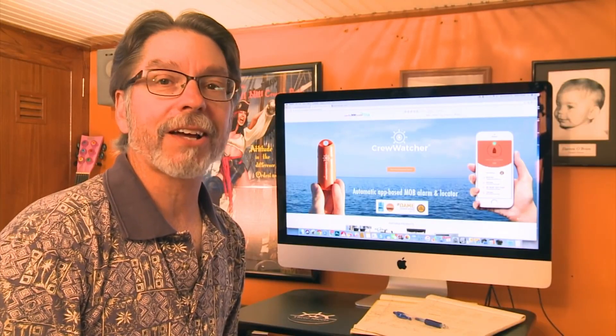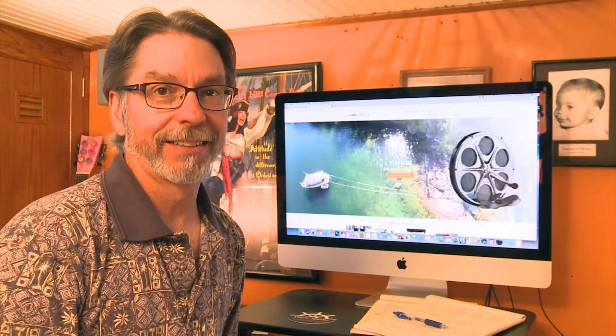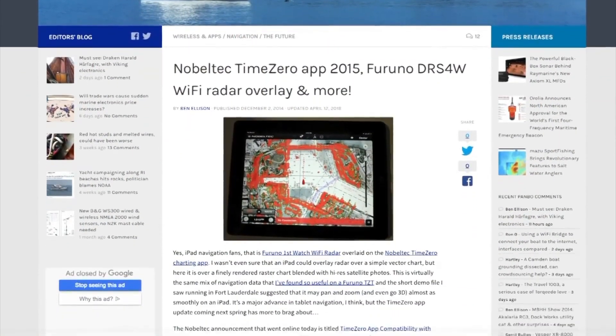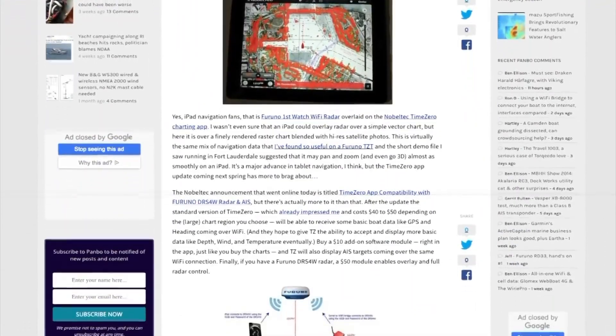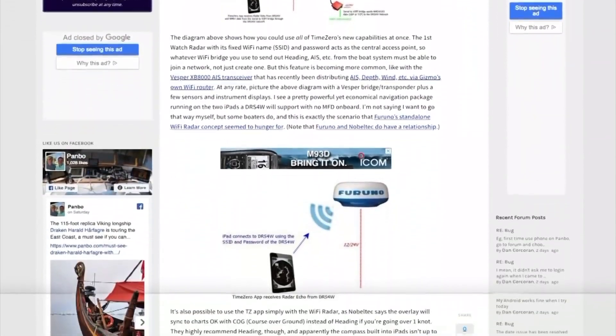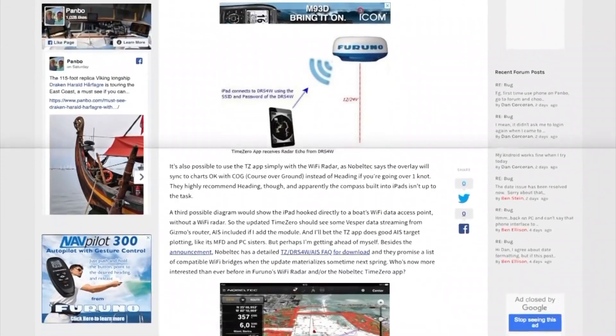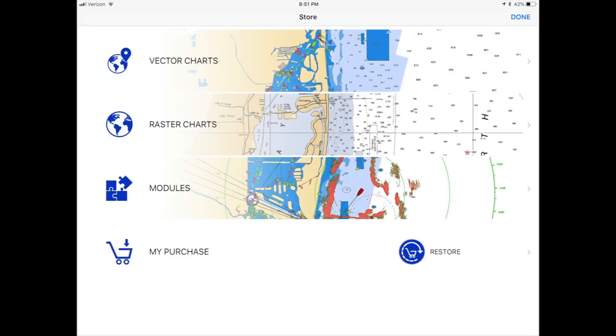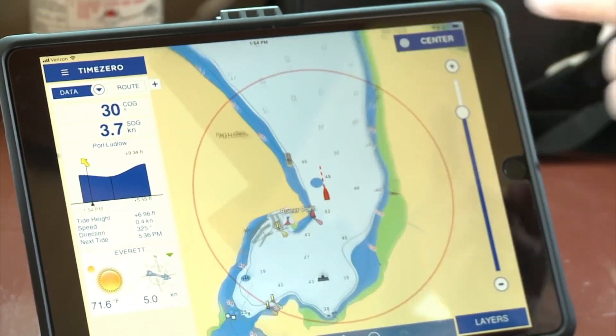We found something that got us even more excited. I was reading a Panbow review by Ben Ellison, and he talked about how the DRS4W can overlay on the Time Zero navigation chart app in real time. We immediately downloaded the TZ iBoat app and got the necessary modules and charts for our area. The charts are easy to read.